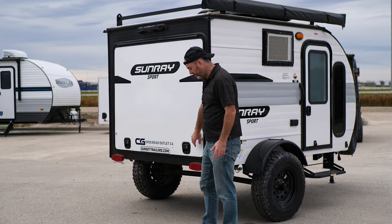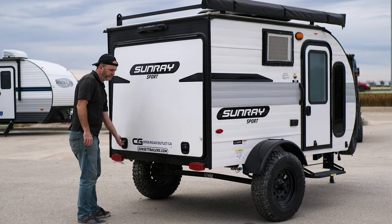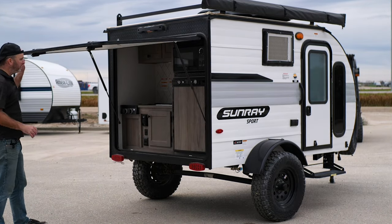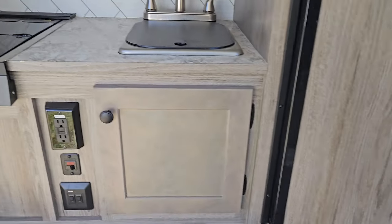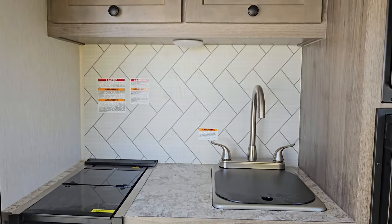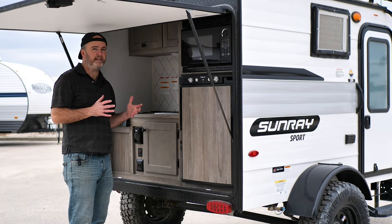At the back here, you're going to see this huge door, and underneath that door is a full-size kitchen equipped with microwave, fridge, sink, even a cooktop, and some storage space up top. Guys, it doesn't get any more equipped than this in a trailer this size.